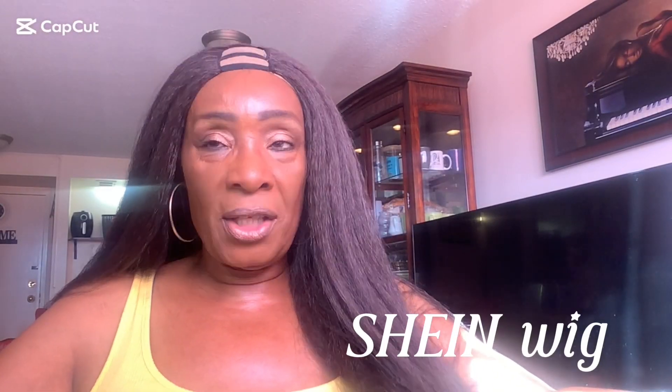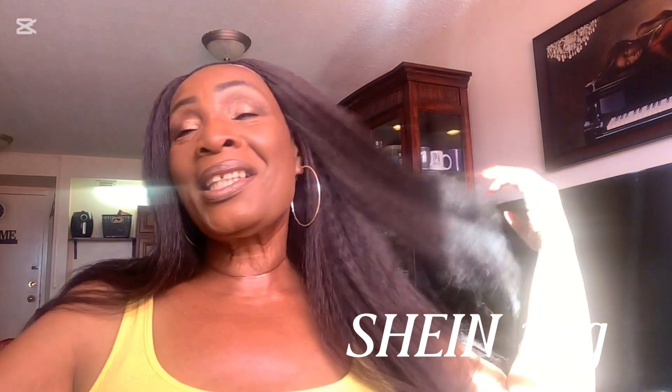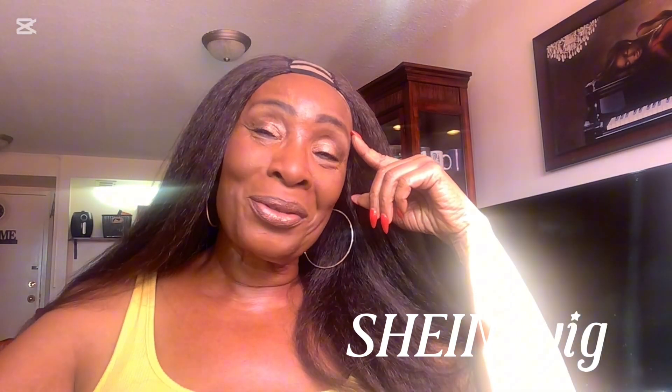Okay you guys, so this is a quick video. If you see my hair like this, oh my god — I'm so confused right now because I saw this really nice wig on Shein and decided I was gonna order it. I did love the wig; it's a yaki wig, 24 inches, which I love. I can catch this up like this — I'm just wearing it like that.